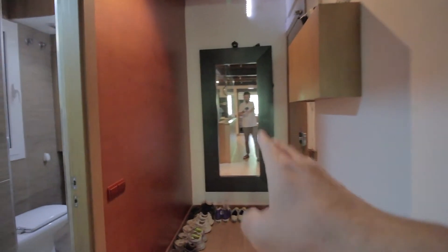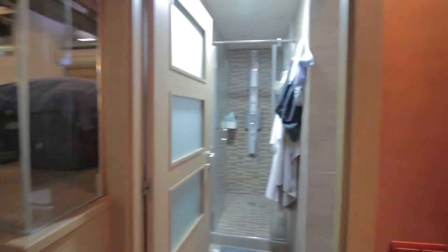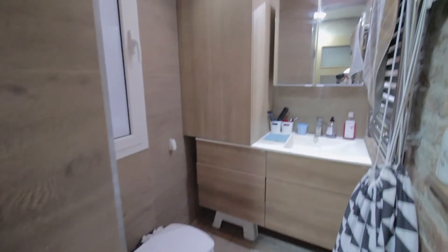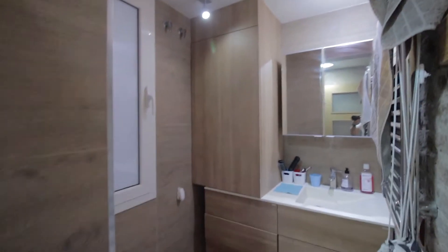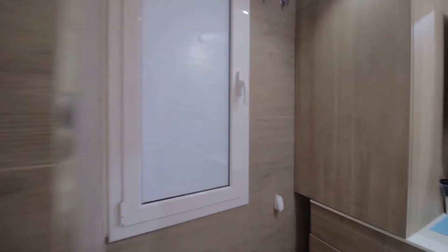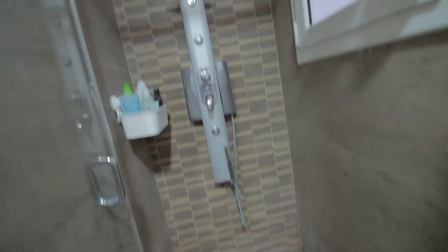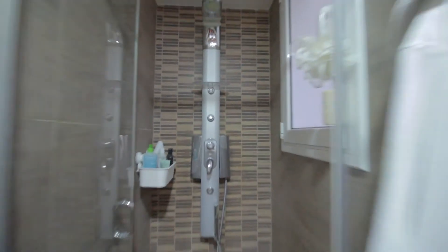Then this is the entrance hall. Door over there with this nice big mirror here, and the bathroom — a complete bathroom with shower over there, toilet, sink, mirror and some storage space. This is an internal patio, so for ventilation purposes. And the shower with its jet stuff. And well, that's pretty much it.